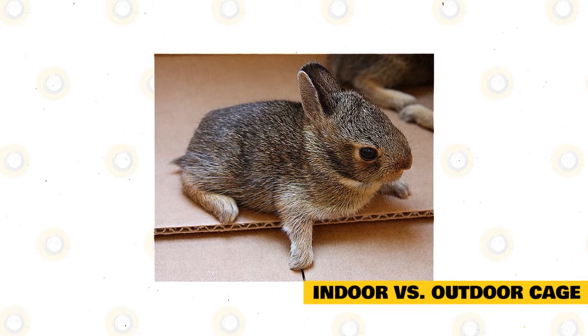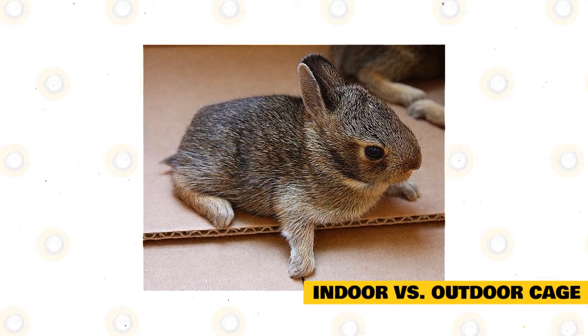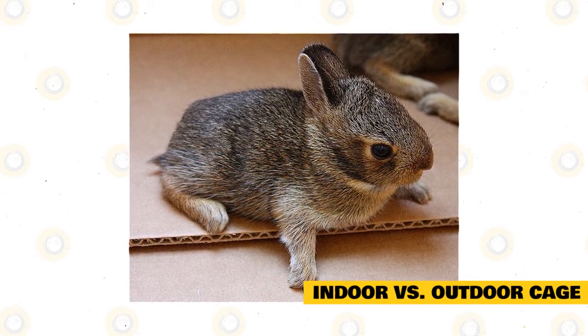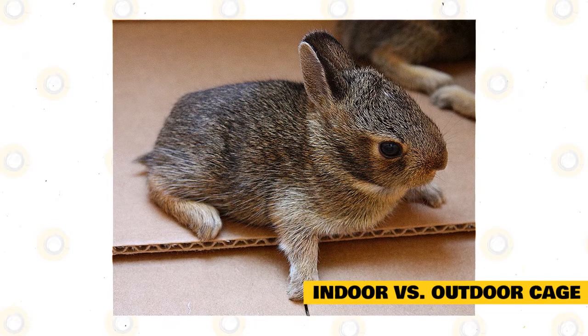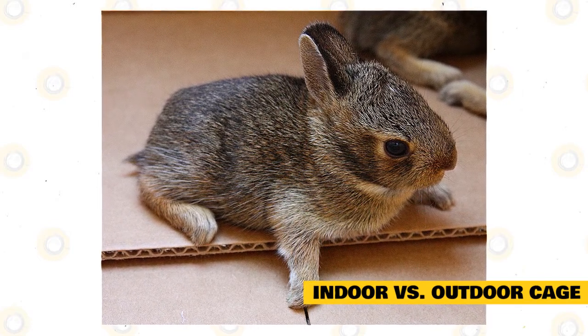On the other hand, rabbits that live outdoors are usually skittish and may not be bonded with their owners because you may rarely take them out of their cage to pet them. These rabbits are also vulnerable to weather changes, temperature extremes, mites, predators, fleas, and other complications. This is very important if you live in an environment with extreme climate changes or it's too hot or too cold.